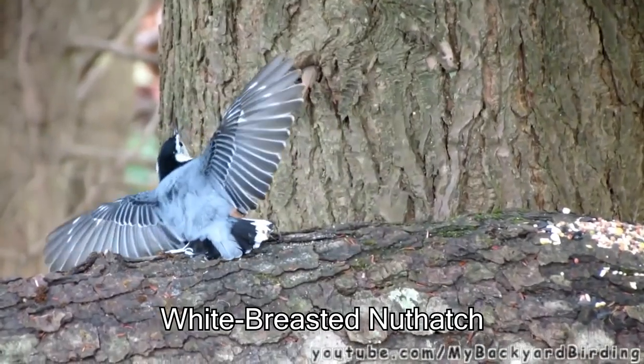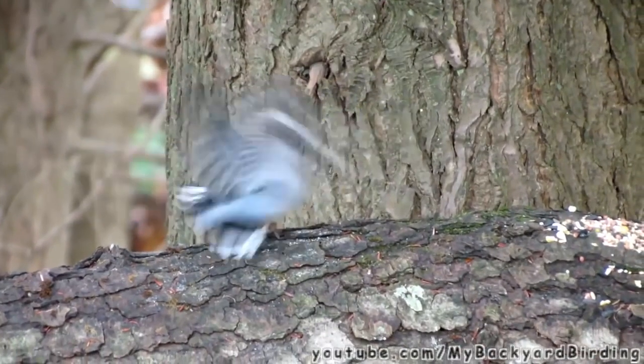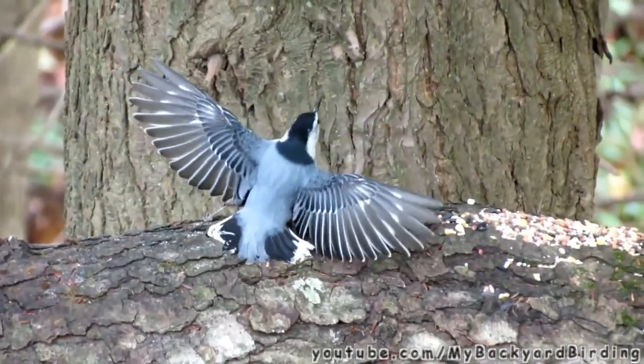This is called a white-breasted nuthatch, and they love to dance. Although this looks like a really weird mating dance, this is actually a display they do to defend a source of food from competitors.